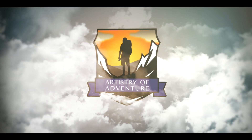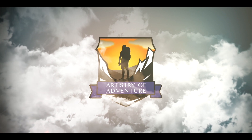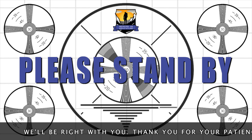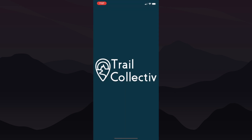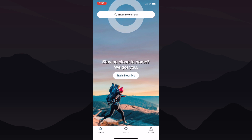So grab your phone. Let me show you how easy it is to find the perfect trail for your family. First, download the Trail Collective app from your preferred app store and create an account. Once you're logged in, you'll be greeted by a user-friendly interface, which allows you to search for trails near you or in a location you might be visiting this weekend.